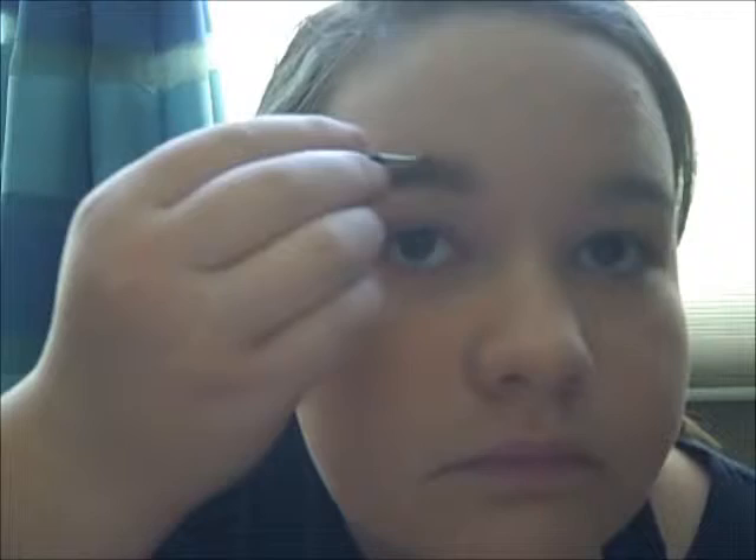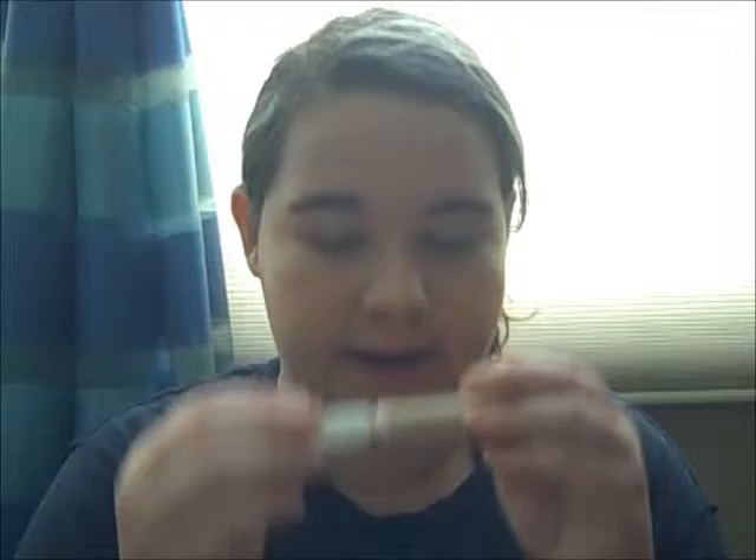Now I'm going to fill my eyebrows. I'm going to fill my eyebrows. Okay, so now that's done, and now I'm going to prime my eyes for the other makeup.